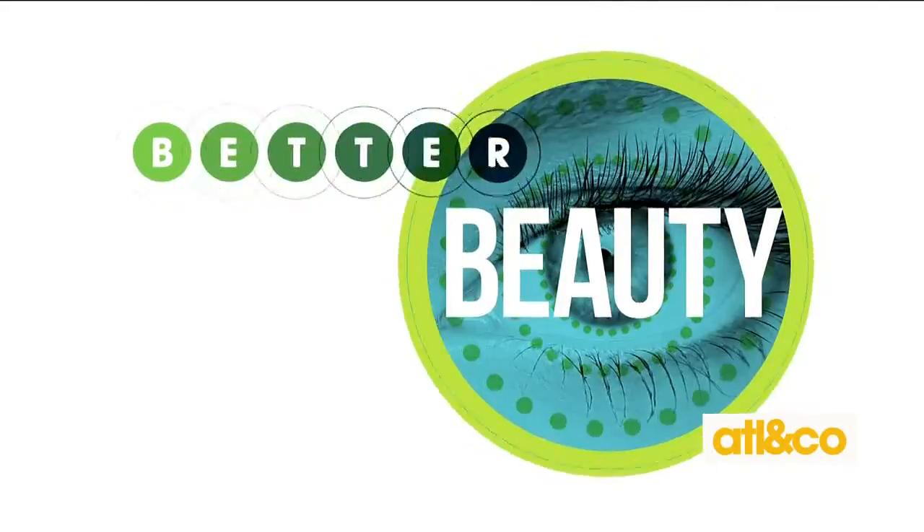Yes, new year new look! If you want to get ahead of your beauty game for the brand new year 2019, our next guest is someone that you'll definitely want to follow on all social media. It is the fabulous celebrity makeup artist to the stars and to us mere mortals, Mr. Kelvin Meyers. I am so happy that you're here, and I love that today we're talking about some must-have products that you have to have in your arsenal.